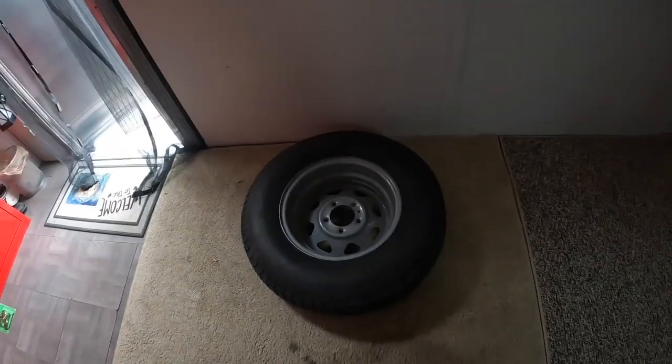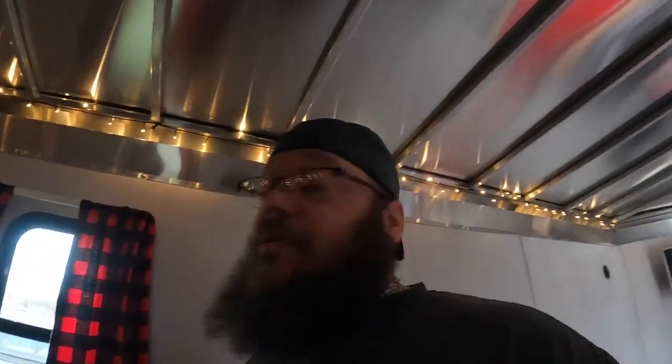I got bunk bed cots for my kids — they fit right here. I have one that goes across the back and one that goes right here. There's my spare tire — I took it out of the Ram because I got rid of the Ram.